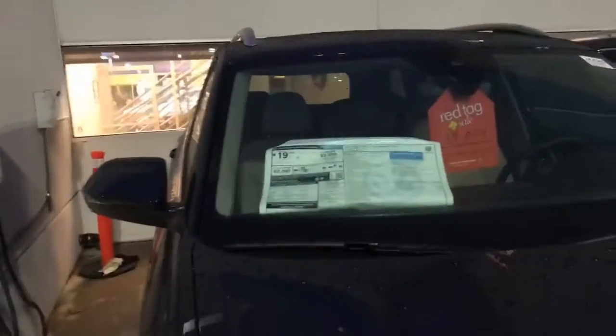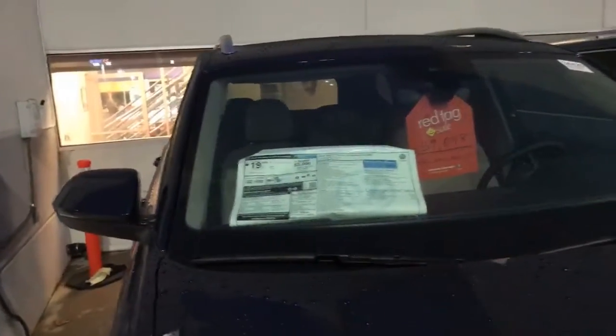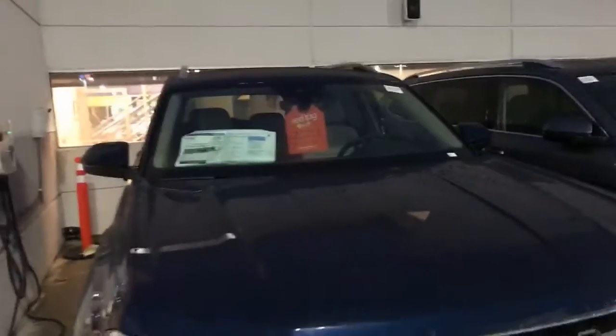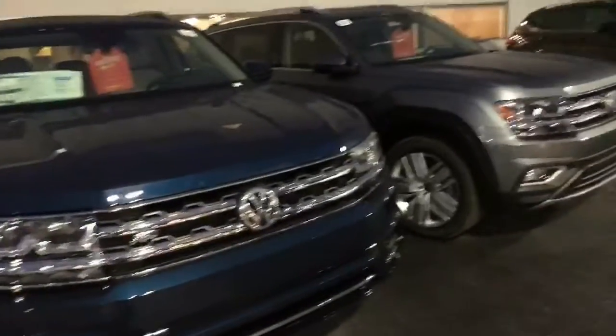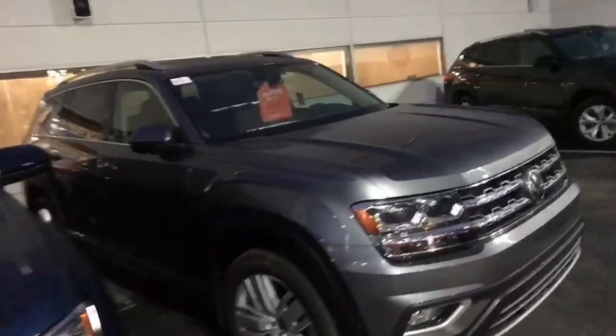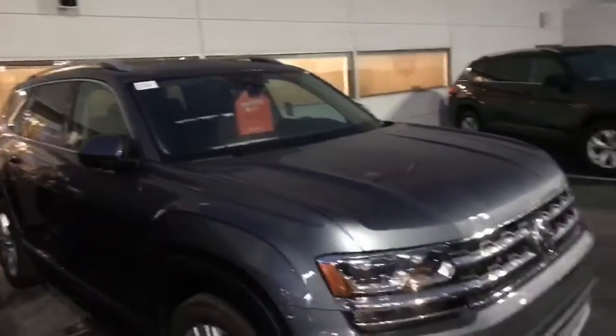Here's an example. This is a V6, SE with technology. 2019, and it's on sale for $39,048, and it has a sunroof. Prior to 2019, you could not get an SE with the sunroof.